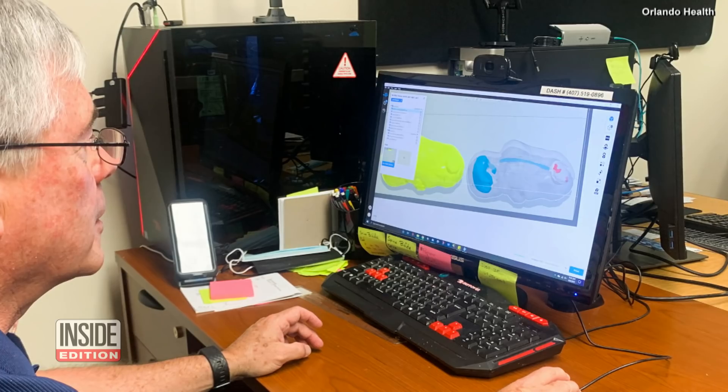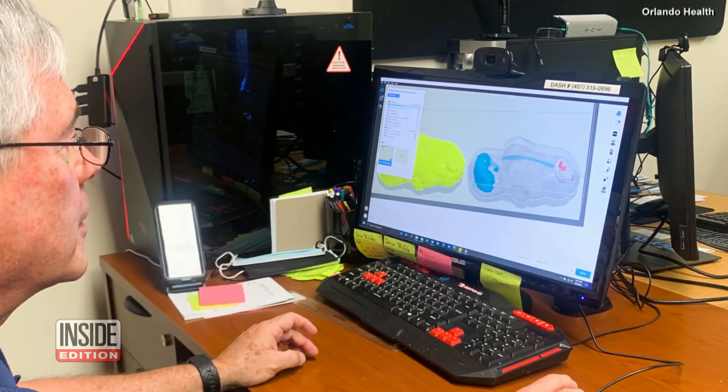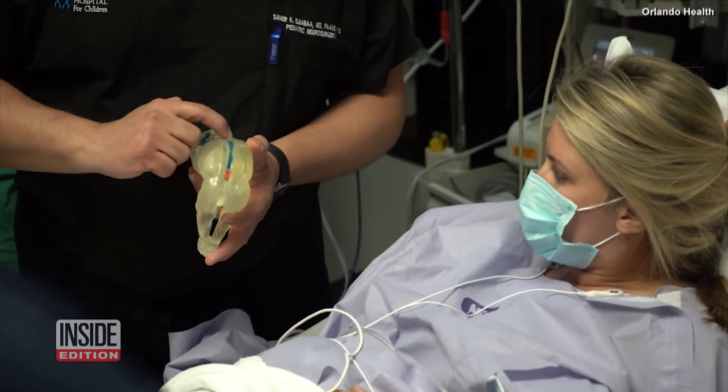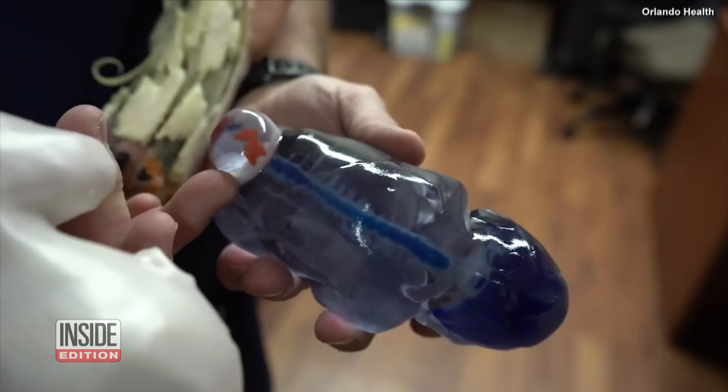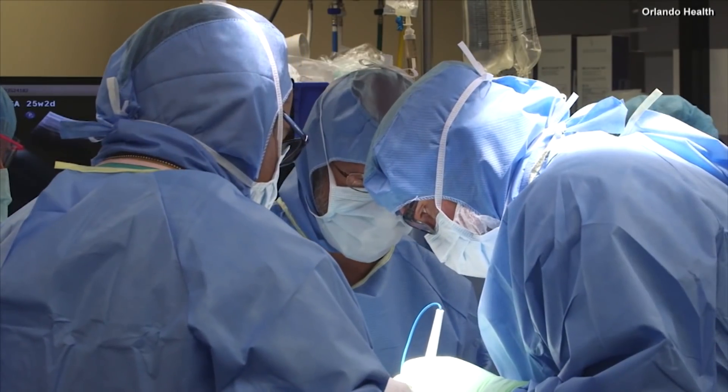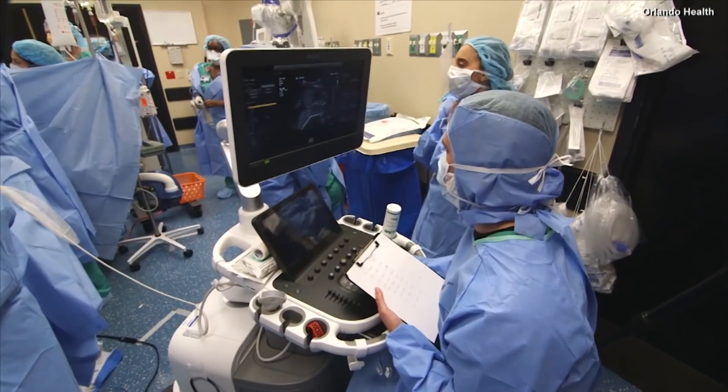By using MRI and ultrasound imaging, they can print an exact replica of a fetus, allowing surgeons to see details like skeletal structure and fluid sacs in the brain caused by spina bifida. The 3D printing models prior to surgery not only mimics the anatomy of the defect or the spinal defect, but also educates the surgeon about potential challenges or intraoperative complications.